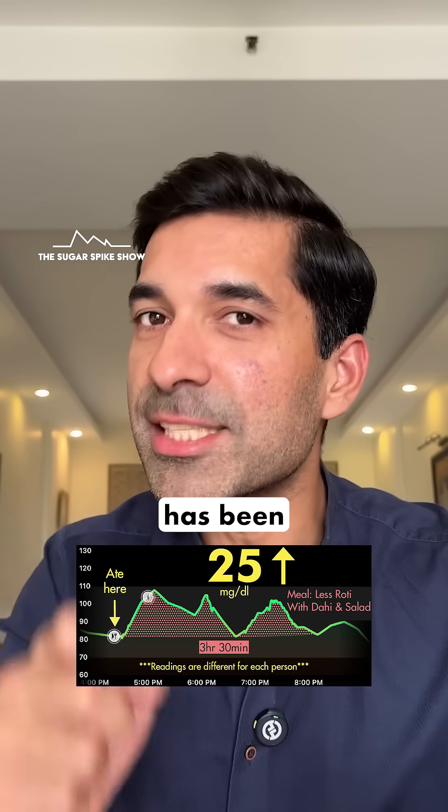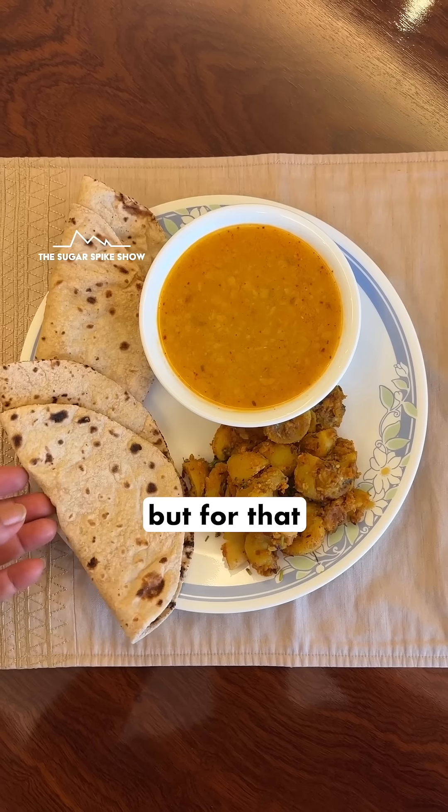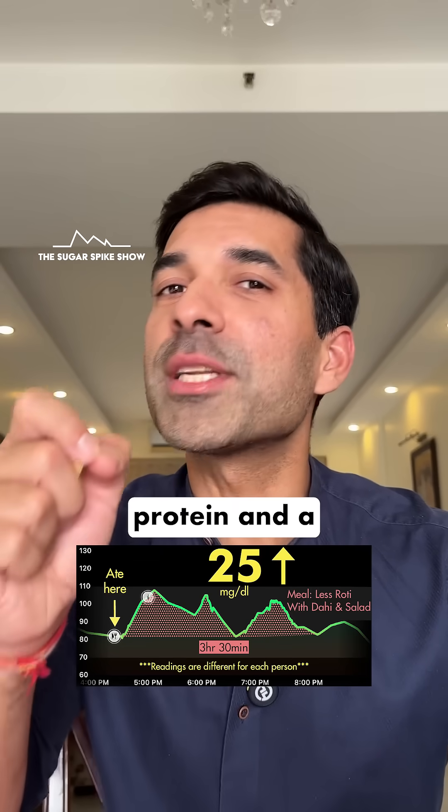My key learning in this series has been that changing the meal composition can actually lead to a drastic reduction in blood sugar levels. But for that to happen, I can't just reduce the number of rotis and have more dal and sabzi. I need to include an additional protein and a fat source.